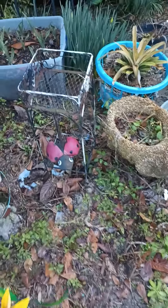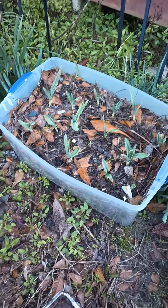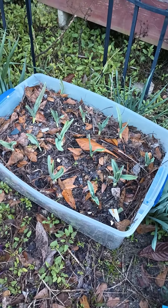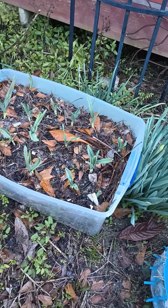Hi everyone, just wanted to give you a quick video and an update on my garlic. I believe every one that I planted is coming up. This is my elephant garlic, and I believe every one of them is coming up that I planted.